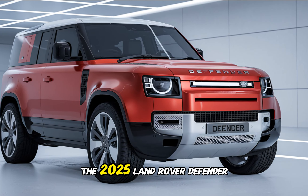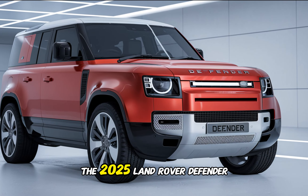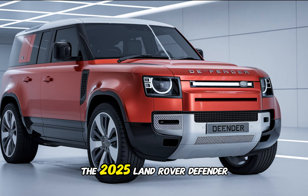The 2025 Land Rover Defender is a premium SUV and its price reflects that. However, you're paying for a vehicle that offers exceptional capability, luxury, and style. It's available in various trim levels, allowing you to customize it to your specific needs and budget.